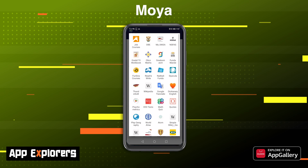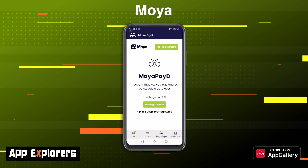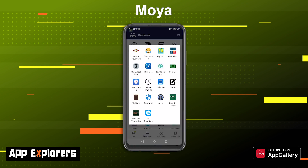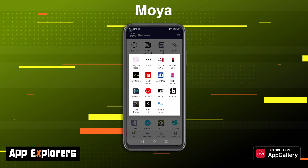Moia isn't only about messaging, as there are other services and educational information that can be accessed via the app. One of which is Moia Pay, which allows you to pay and receive payments at zero data cost. This service isn't live at the moment and goes live in June, but you are more than welcome to pre-register for it right now. Moia is a simple to use and cost-free method of staying in touch with friends and family when you have no data. Overall, Moia is a great app and one you should definitely check out right away.